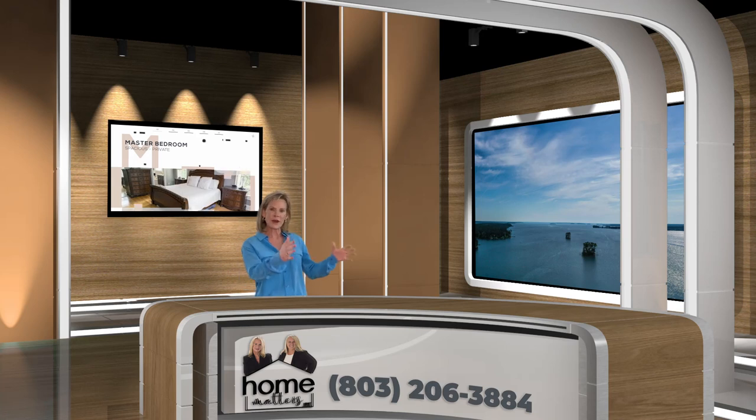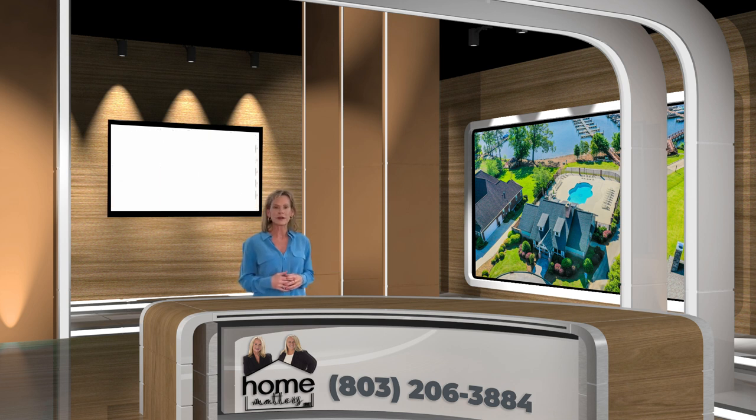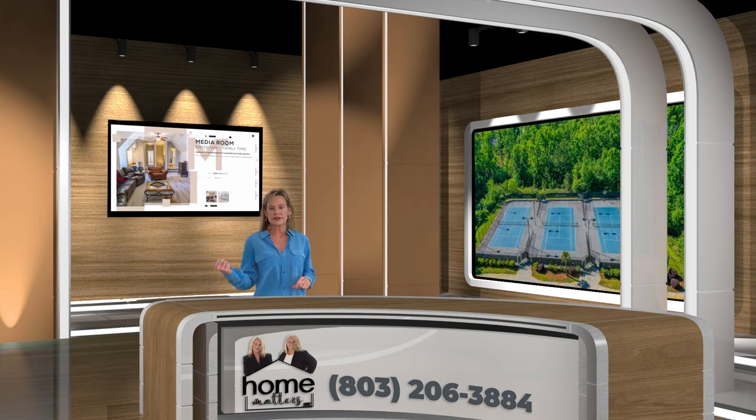Pentel Point sits right on Lake Murray. The beautiful community pool and beautiful clubhouse is right there at the marina on Lake Murray. Pentel Point also has tennis courts, basketball courts, and walking trails. It's a gorgeous neighborhood.